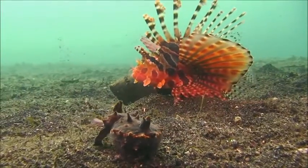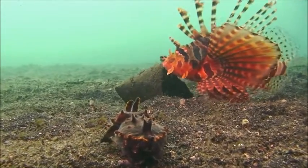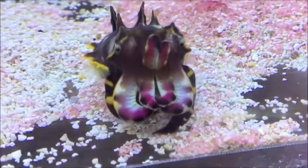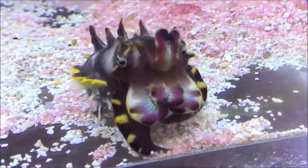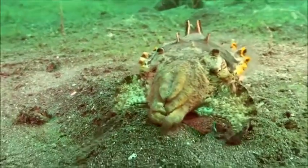Unlike other cuttlefish, flamboyant cuttlefish don't flee when threatened. They will display bright colors to alert predators that they are toxic to ingest. No other species of cuttlefish is known to have toxic muscle tissue.